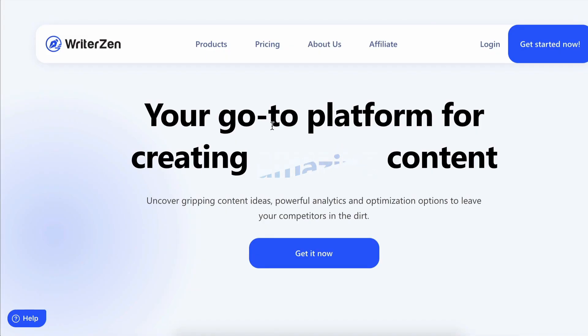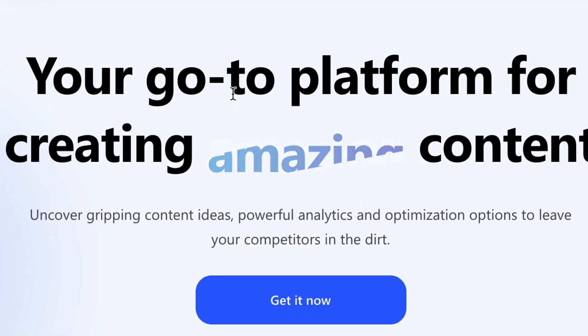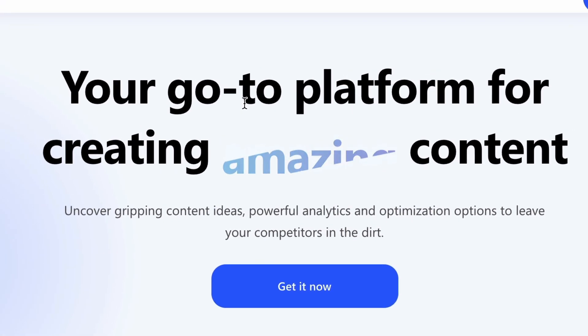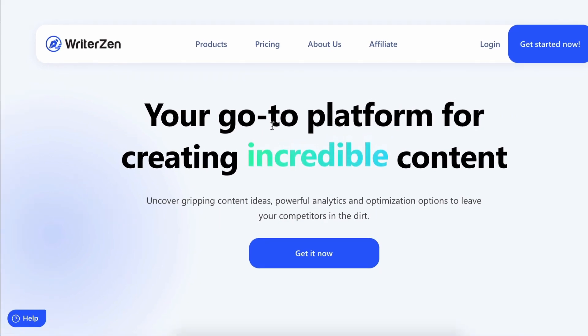Landing pages making big promises using those emotional words — or maybe everybody's hiring the same copywriter. Either way the copy is designed to tug at your emotions: uncover gripping content ideas, powerful analytics and optimisation options to leave your competitors in the dirt. That said, WriterZen does have a free trial, which is the digital equivalent of putting your money where your mouth is. So maybe we can excuse the strong use of buzzwords — and who knows, maybe they're true.